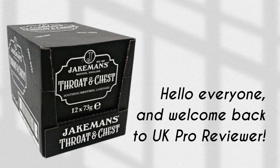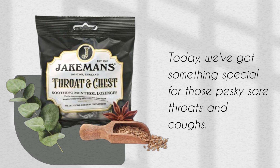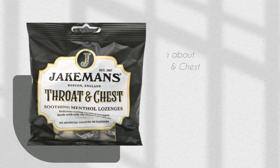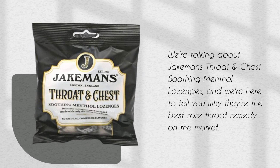Hello everyone and welcome back to UK Pro Reviewer. Today we've got something special for those pesky sore throats and coughs. We're talking about Jakeman's Throat and Chest Soothing Menthol Lozenges and we're here to tell you why they're the best sore throat remedy on the market.